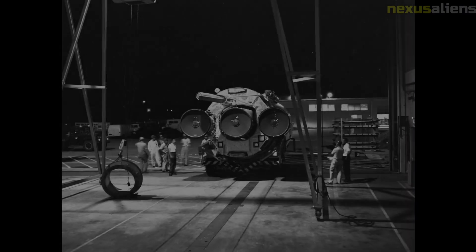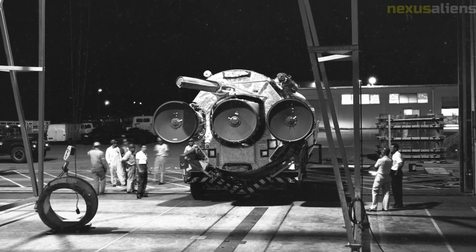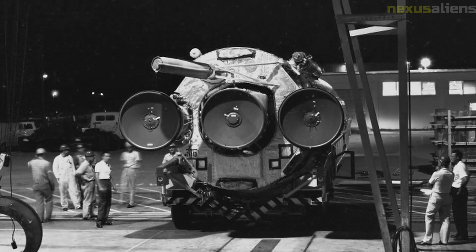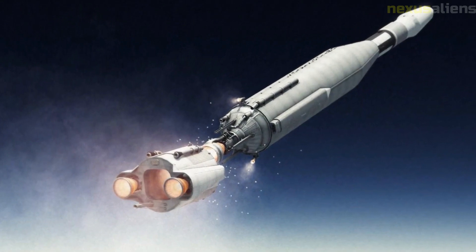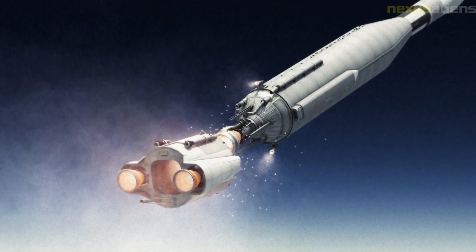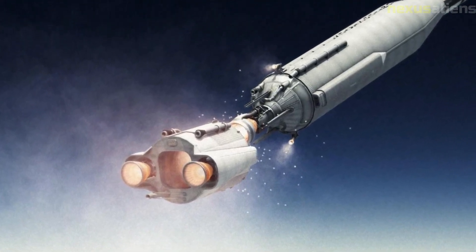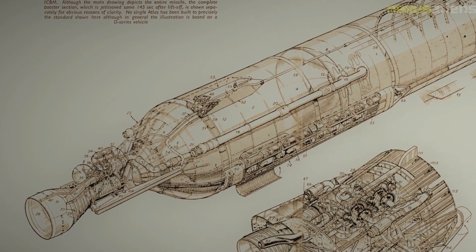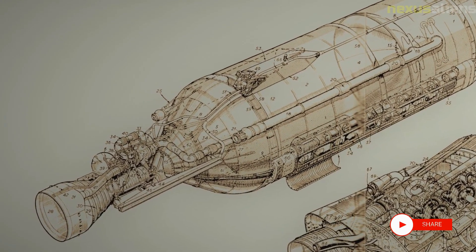The Ranger program continued with several more missions, ultimately culminating in the successful landing of the Apollo 11 mission on the moon in 1969. The program was successful in achieving its primary objective of gathering detailed data about the moon's surface, paving the way for future manned missions to the moon and other planets.